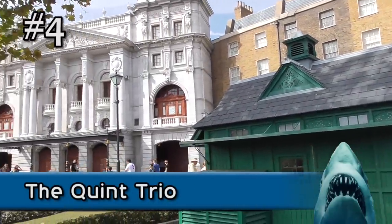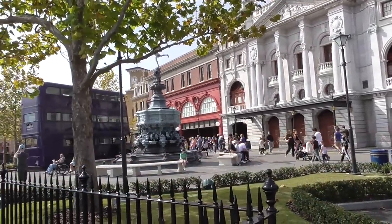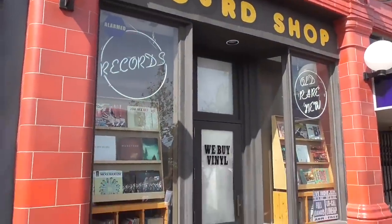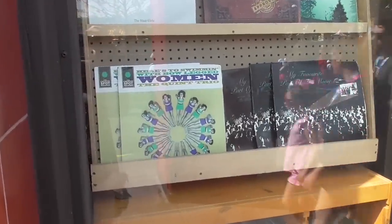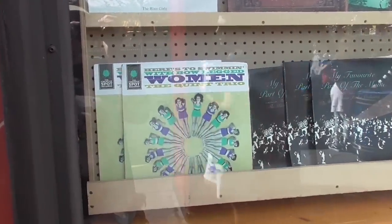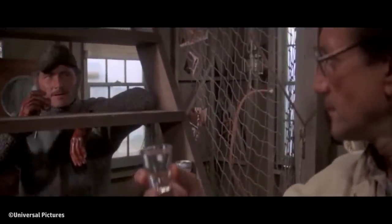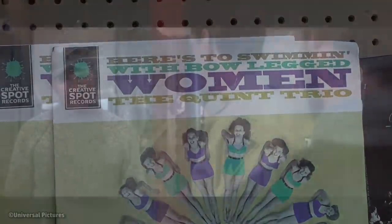In addition to leftover remains of the Jaws ride, you can also find some tributes to the former attraction hidden throughout the Wizarding World. This record shop facade in the London area features a record in the window called Here's to Swim in with Bow-Legged Women, an allusion to a line from Quint in the original Jaws film. And if you look closely, you can see that the band is named the Quint Trio, after Quint, Hooper, and Chief Brody in the film.